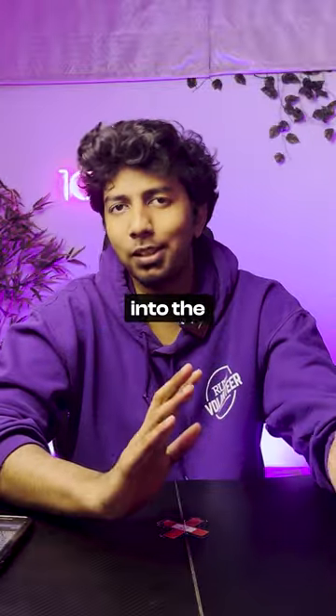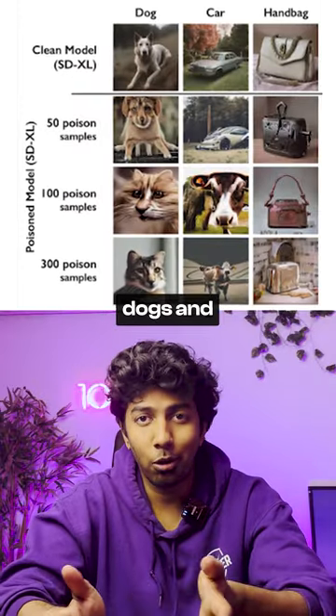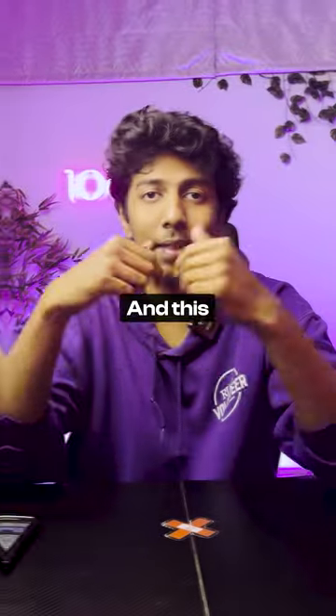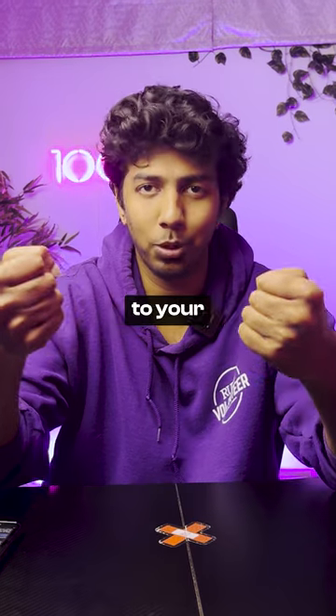So if such an image gets into the training data set of let's say a Midjourney, a Stable Diffusion, or DALL-E, your cats become dogs and your cars become cows. And this gives more power to the artist, letting you own the copyrights to your artwork.